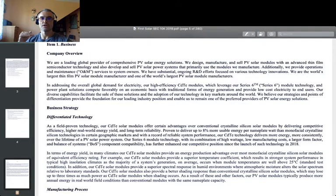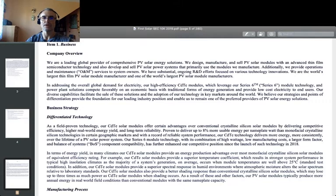Additionally, they provide operations and maintenance services to system owners and have substantial ongoing research and development efforts focused on various technology innovations. They are the world's largest thin-film photovoltaic solar module manufacturer. So in the case of First Solar, we have a big manufacturing business focused on one specific field of technology, and the business has even developed a special technological position in manufacturing photovoltaic solar modules.